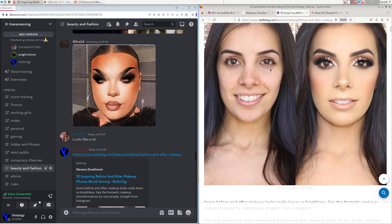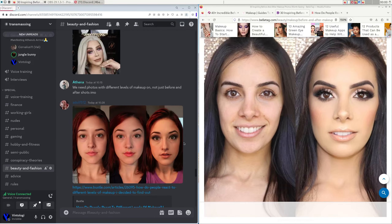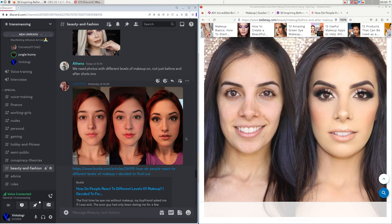The biggest things for trans women to look passable and more attractive would be foundation, concealer, mascara, blush, bronzer, and color corrector if they have a beard shadow.